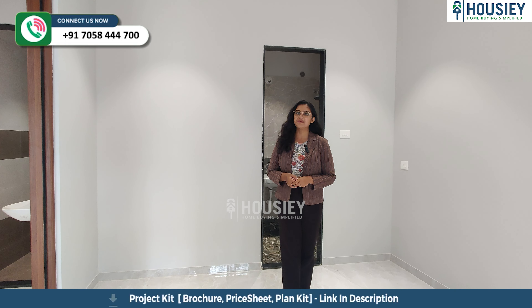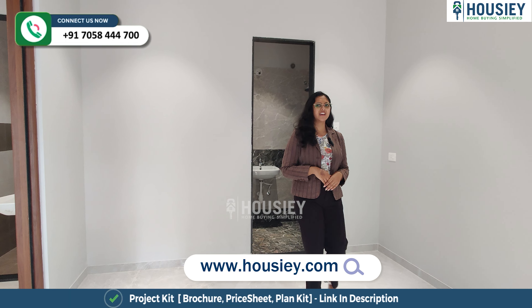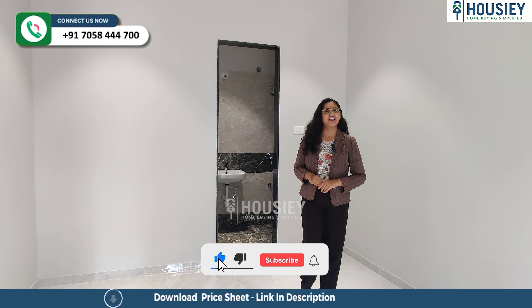Now let's check the balcony. Have you checked the other projects of this developer, Mangalam Landmarks? If yes, then let me know in the comment section below.